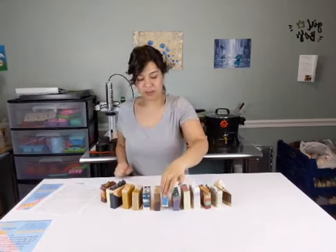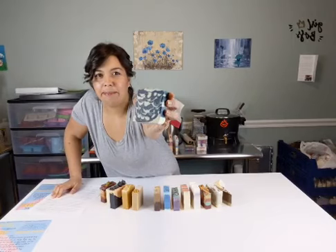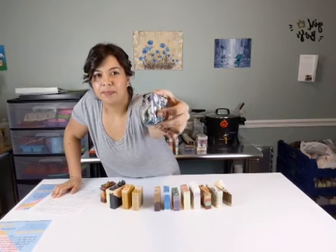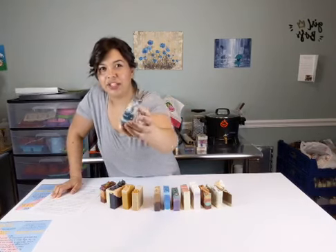Which one was deep purple? That's number six, Deep Purple, Betty, for you - with the swirly, pretty, golden shimmer.